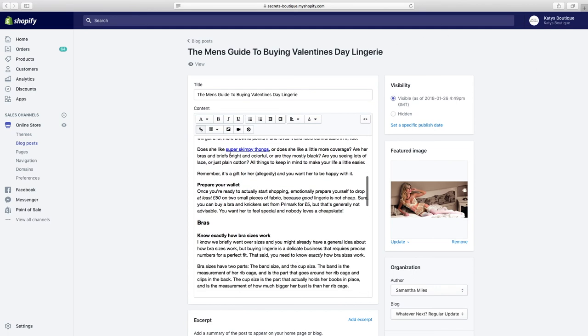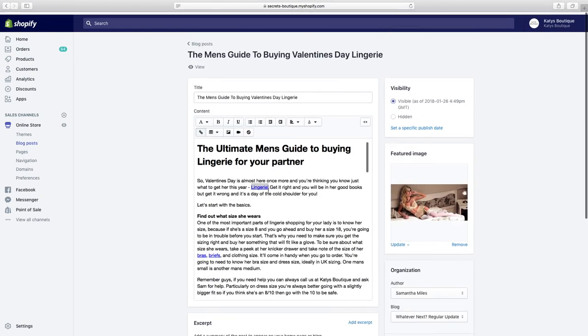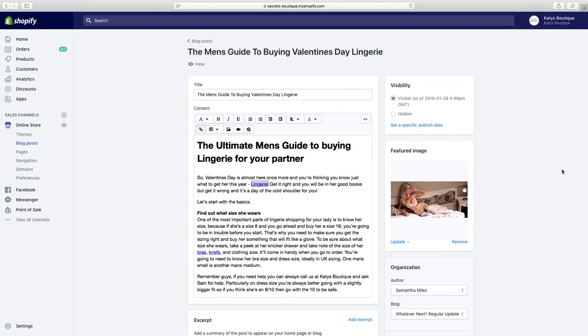You're now building links, and that link juice comes into the article and gets disseminated around your site through the internal links pointing to your products. If you're just blogging on your own website from day one without a strategy, you're wasting your time — you don't know what to write about, it's not keyword optimized, and Google doesn't care about your site anyway.